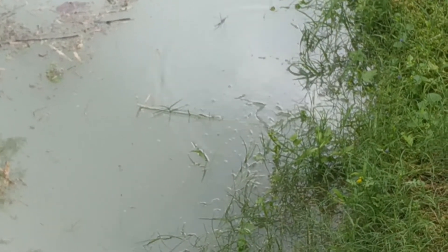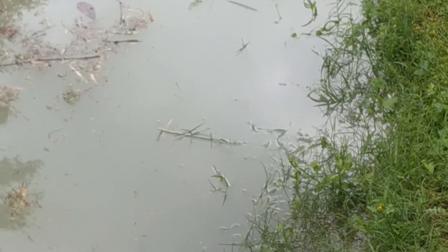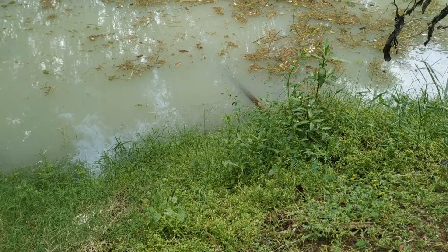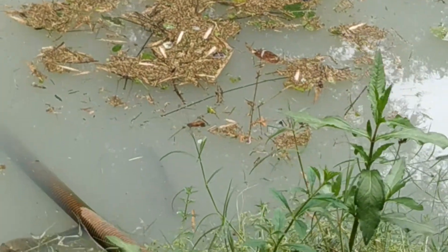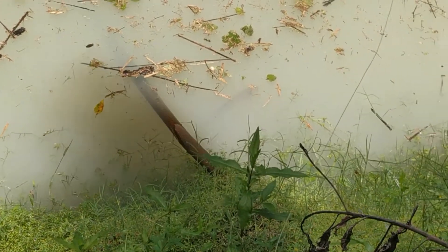The camera is not able to capture the fish properly — I'm standing against the light. Let me try from another angle. Let me show you another giant one — it's just under the water pipe. There's one behind it too. My baits are getting wasted; these guys are not eating any of the bait I'm putting.